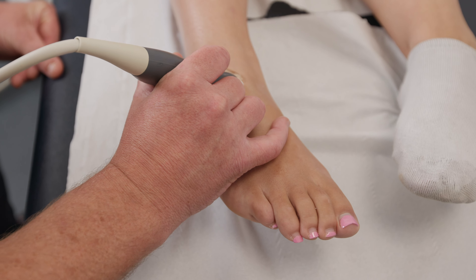To book your initial consultation and ultrasound scan, give us a call or book online at flexphysiotherapy.co.uk